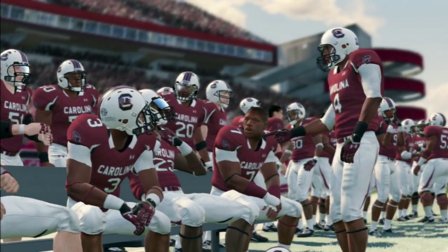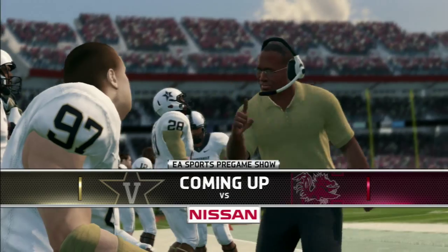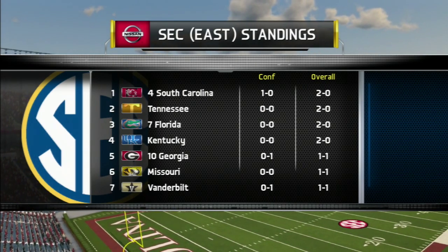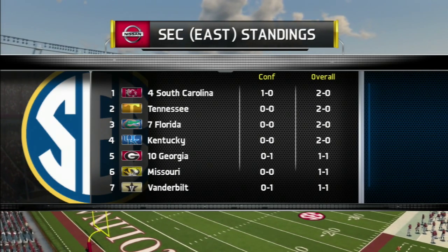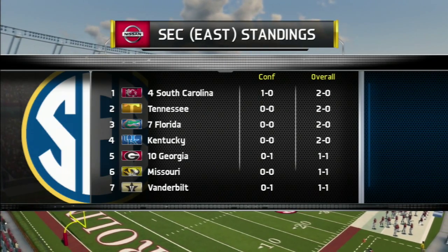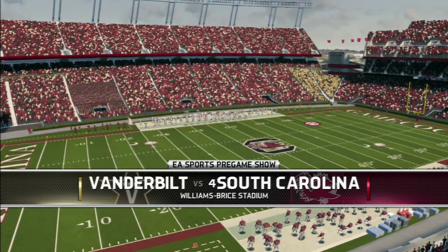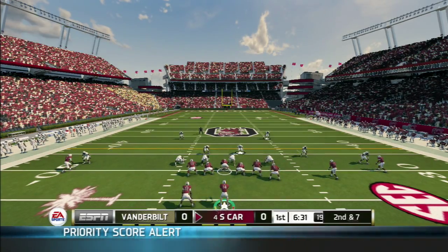Both sidelines prepare for this SEC conference play at Williams-Brice Stadium in a nice afternoon game in Columbia, South Carolina. In the SEC East standings, number four South Carolina sits on top of the conference at 1-0 in conference play and 2-0 overall, having beaten the 1-1 Georgia team. Vanderbilt is 0-1 in conference play. Let's get ready to kick off Week 3.